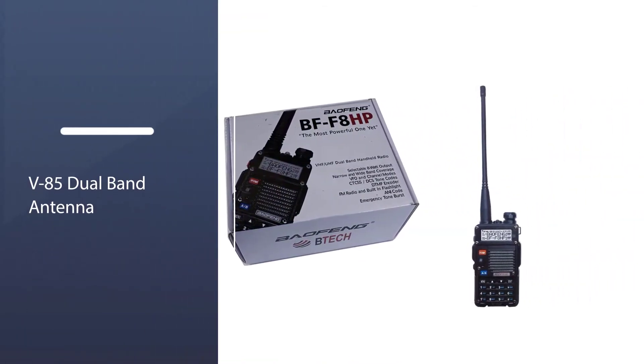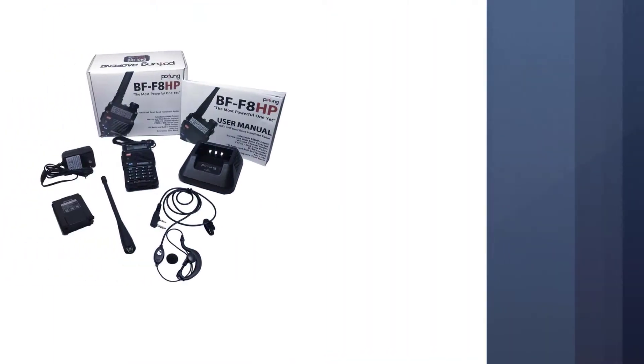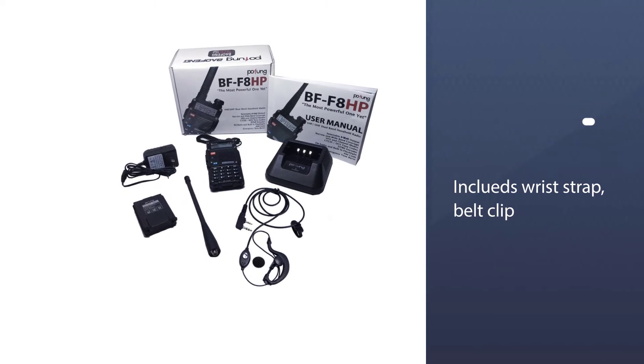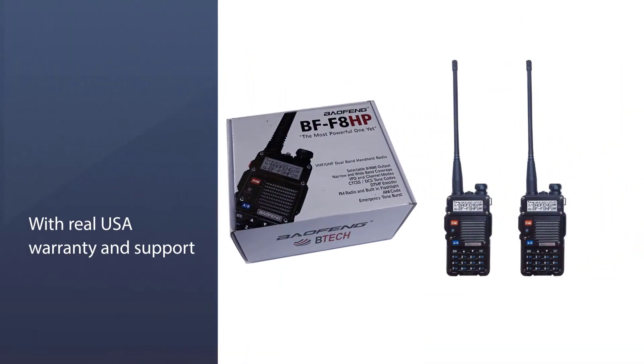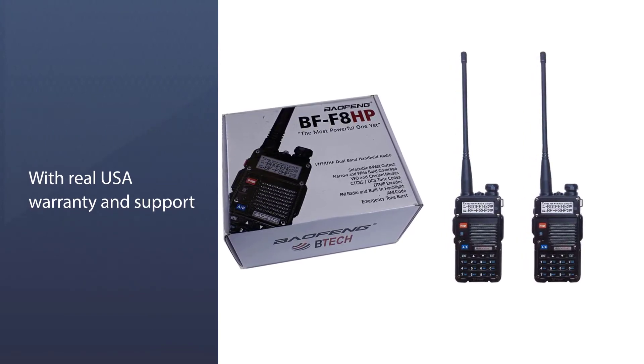There are three frequency settings: High HF, Very High VHF, and Ultra High UHF. The range of this radio is 65 to 108 MHz. An instruction manual is provided with this two-way radio, which helps novice users.